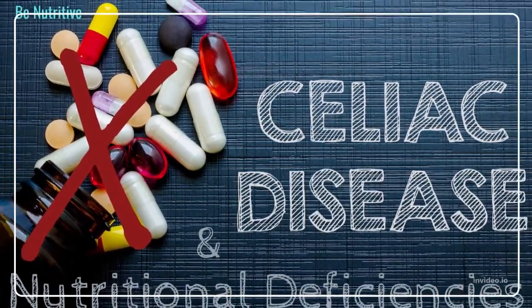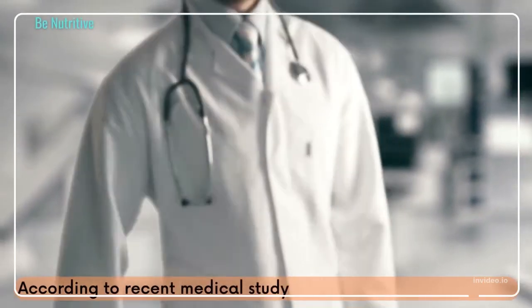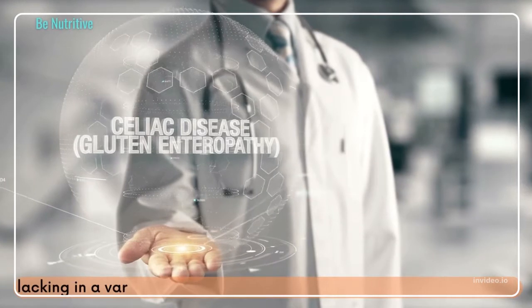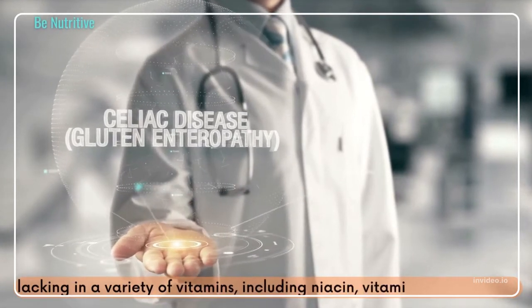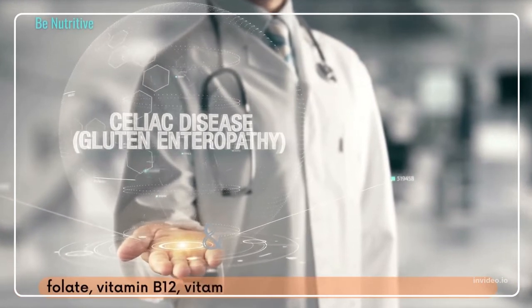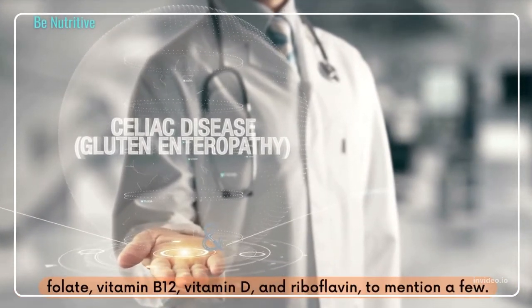Celiac Disease and Nutritional Deficiencies. According to a recent medical study, celiac disease patients are lacking in a variety of vitamins, including niacin, vitamin A, vitamin B6, folate, vitamin B12, vitamin D, and riboflavin, to mention a few.